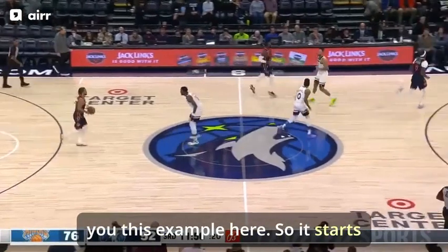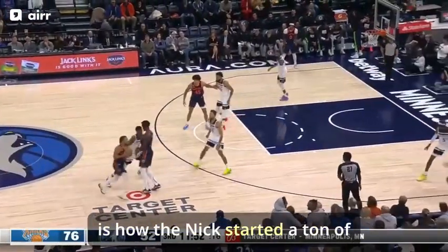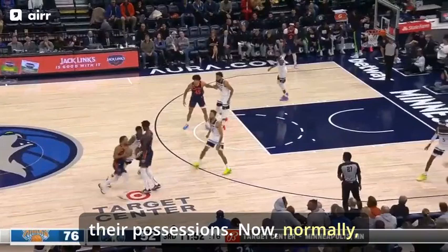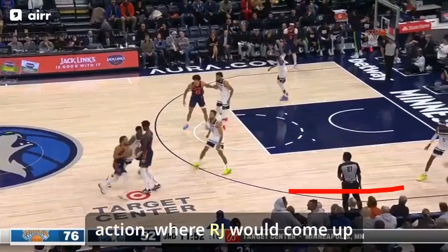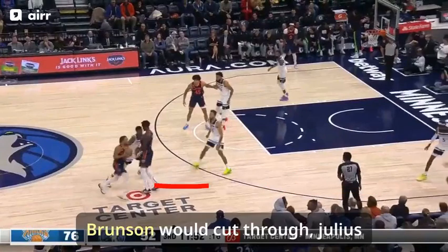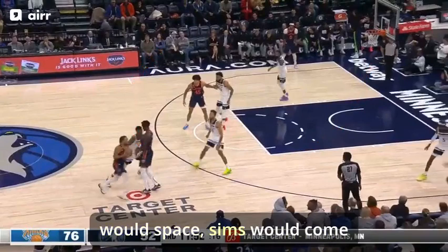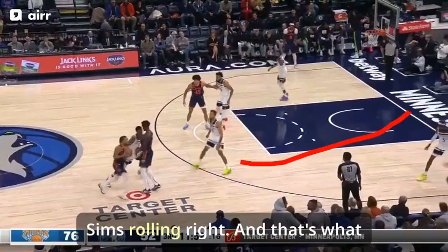I'm going to show you this example. It starts very simply with a little pitch back from Julius to Brunson, which is how the Knicks start a ton of their possessions. Now, normally this might set up a classic R.J. pistol action where R.J. would come up from the corner to about here, Brunson would cut through, Julius would space, Sims would come screen for R.J. — classic R.J. coming back to the strong hand with Sims rolling.